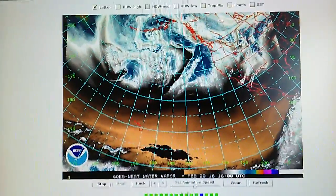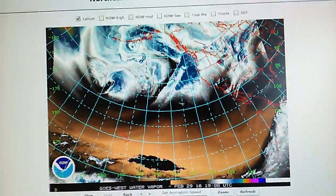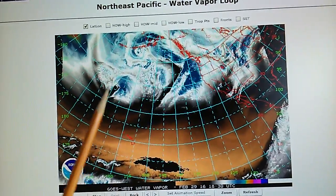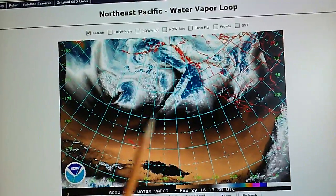This is the Northeast Pacific water vapor loop. We can see that this was formerly a hurricane-force storm. Right here we have a second storm that is rapidly developing hurricane force, and this will move around in pretty much the same pattern — we've got a pinwheel going here.